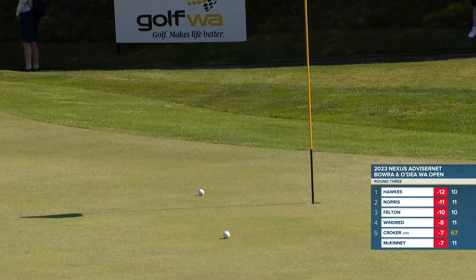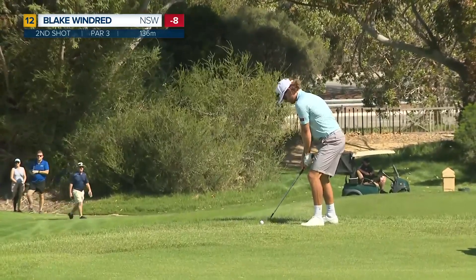Superb — he's judged that absolutely brilliantly. On this beautiful little par three, the twelfth.